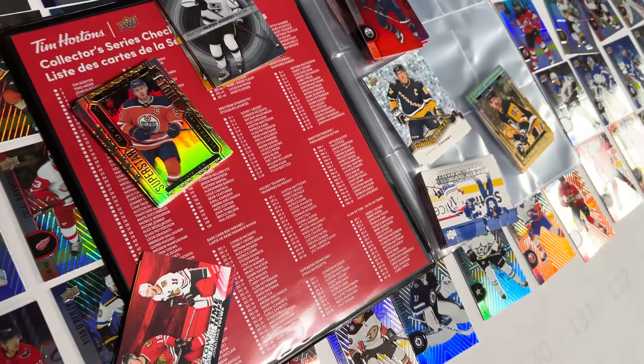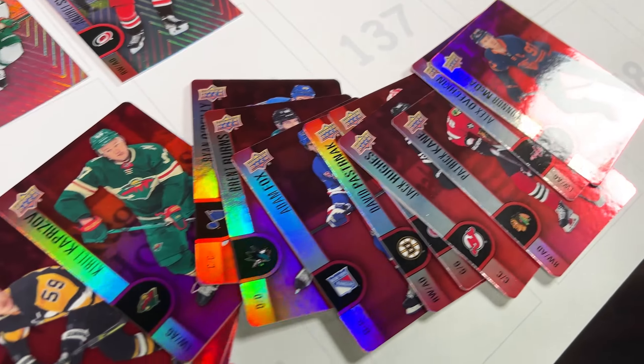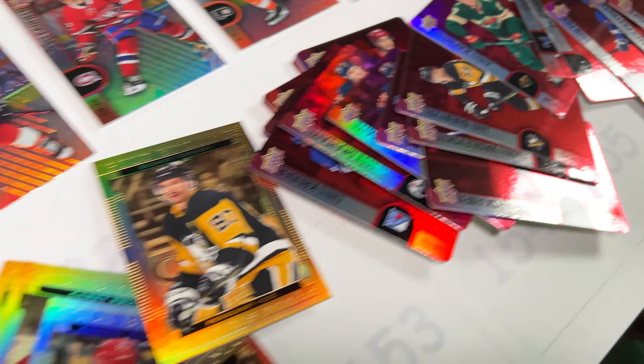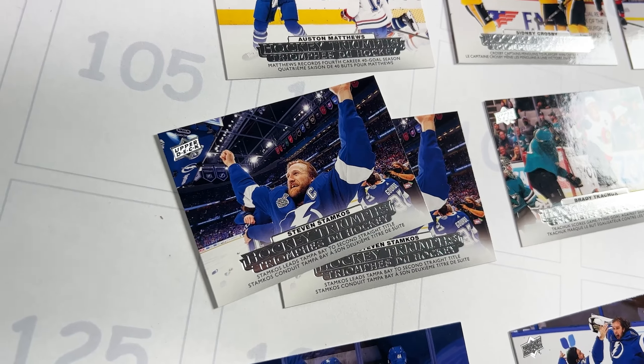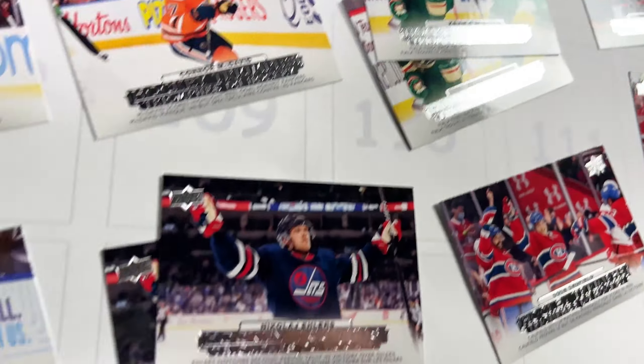Of the 150 inserts, I pulled 100 of them because one out of every three cards is an insert and I had 300 cards. I ended up pulling only four doubles out of my 100 inserts, so that's actually pretty good odds.